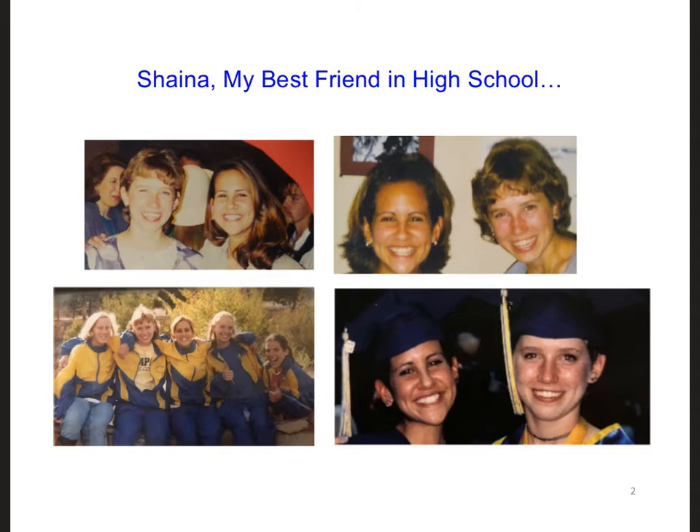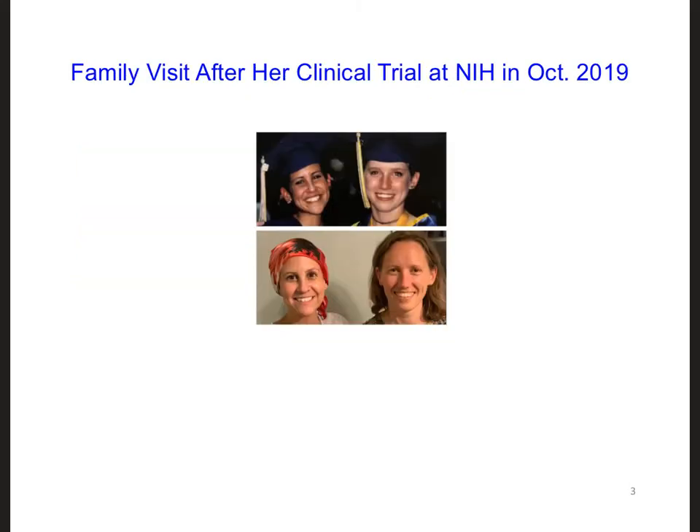More and more surgeries and more and more treatments, and it took her a long time to recover from each of these surgeries. I always assumed I would see Shana again someday, but it became clear to me in the fall of 2019 that if I was going to see her in person again, I needed to visit her as soon as possible.